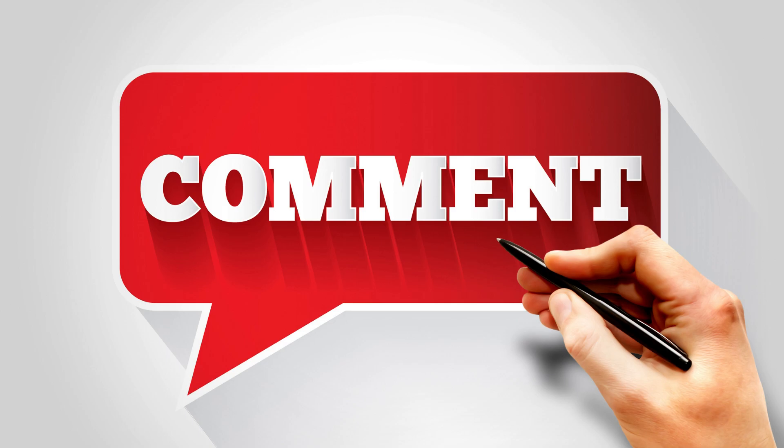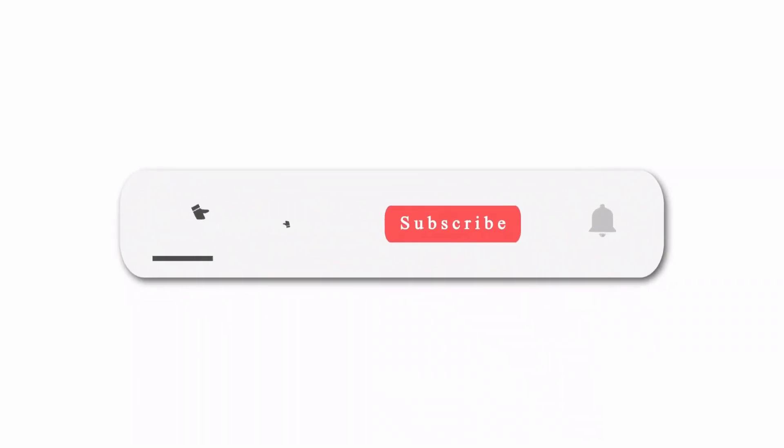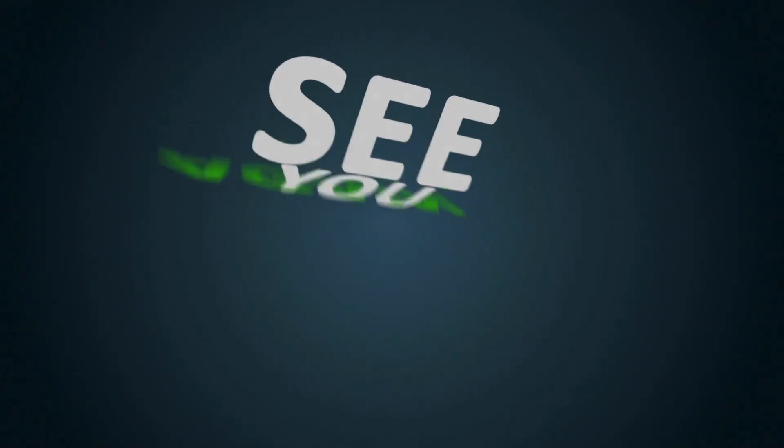Thanks so much for watching. We hope you got lots of helpful tips and advice from this video. If there are any topics you'd like us to cover in the future, feel free to mention them in the comments section and we'll do our best to include them. Don't forget to visit our store for all your baby needs. If you found this video helpful, please give it a thumbs up and consider subscribing to our channel so you can be notified when we post more helpful content. We'll see you in the next video.